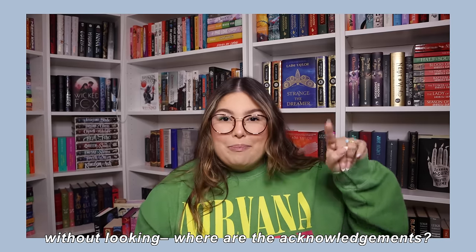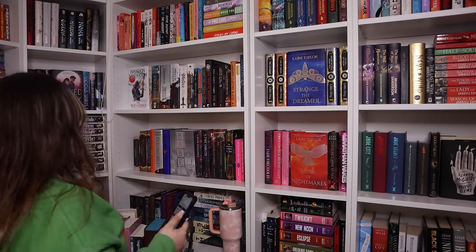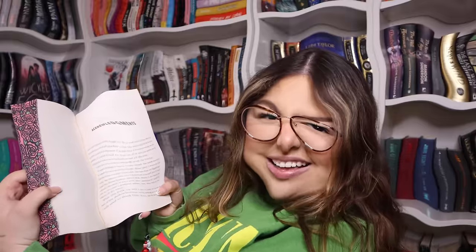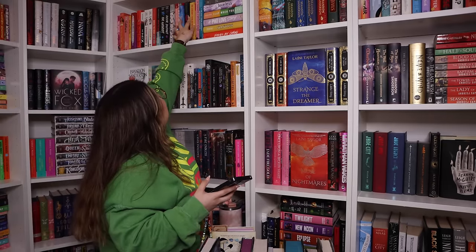Without looking, are the acknowledgments at the front or the back of the book? We go 3-1-18: the contemporary shelf — The Lesbiana's Guide to Catholic School. I believe they should be at the back. Checking... there's the author's note at the beginning, but no acknowledgements at the front, which means they're at the back. I knew I could trust a fellow queer Latina to protect my back on this one!